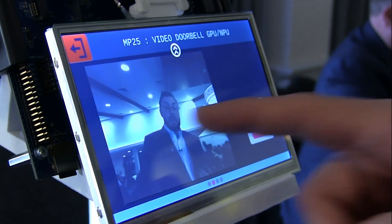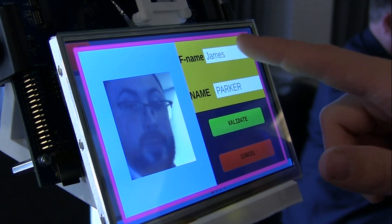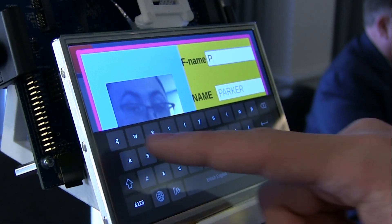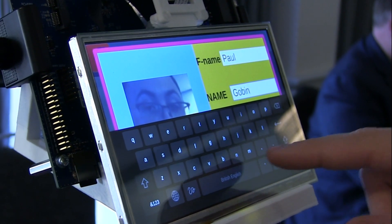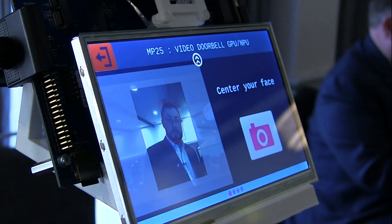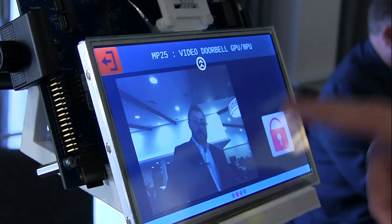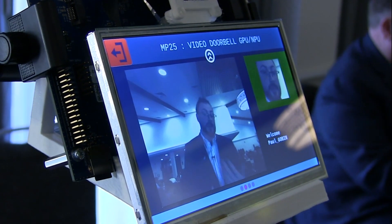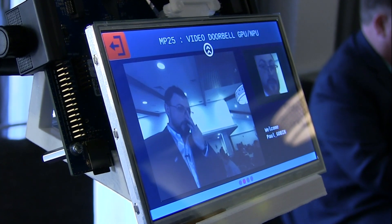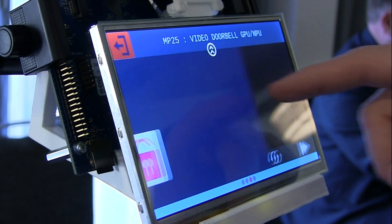Walking through the demo: first of all, let me record myself. And now that I've been recorded, I can let the neural network find my face and ID me within the picture. We can finally see all the people recorded in the doorbell memory.